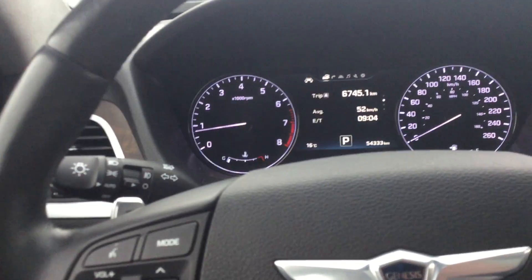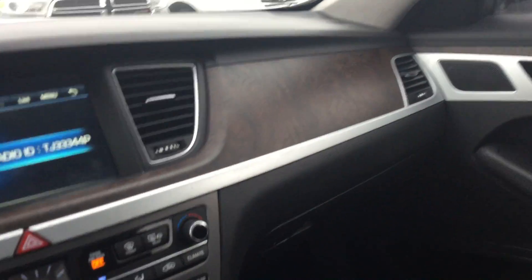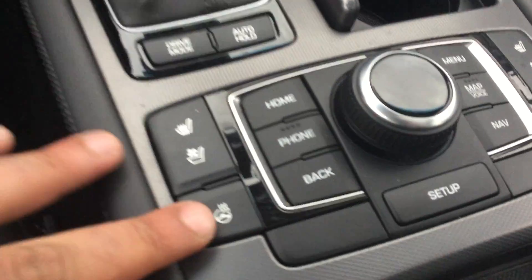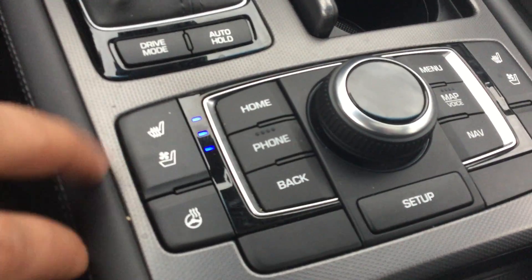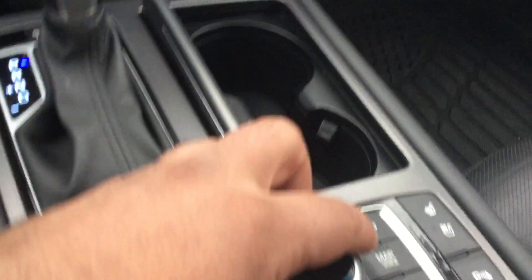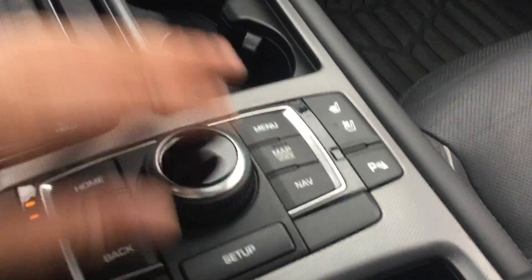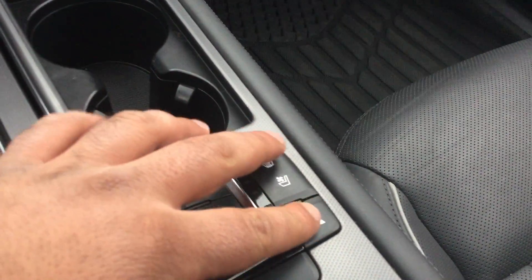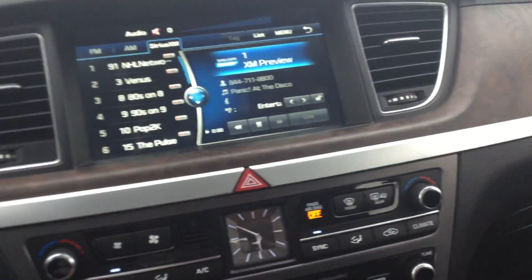Very nice, slick dashboard as you can see. Right here we have the heated steering wheel, cooled seats, and heated seats as well. Your phone and everything else can be controlled on this screen or from this knob right here. Your parking assist is right there, plus your backup camera — a lot of features.